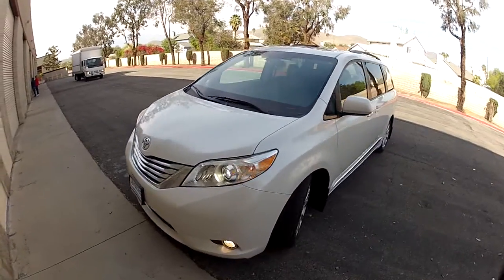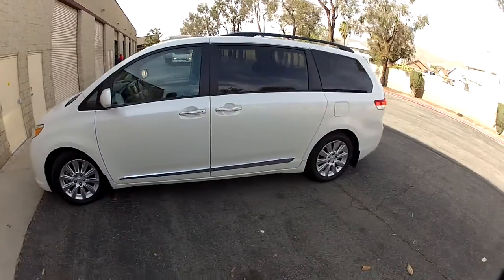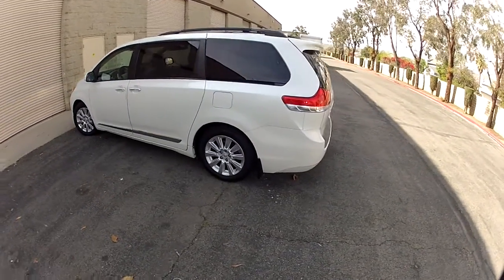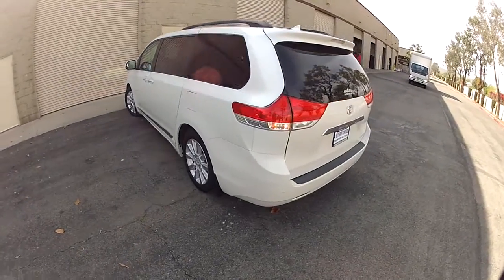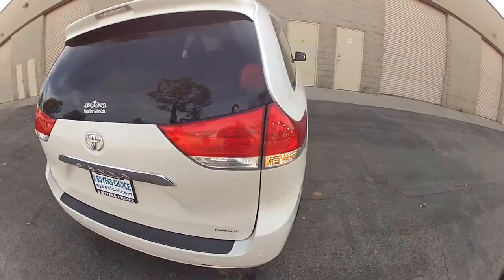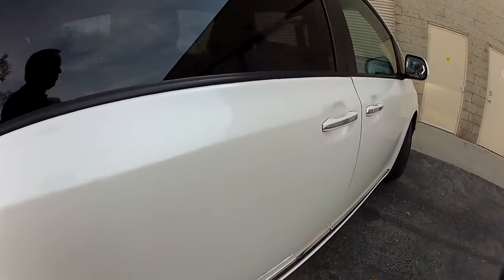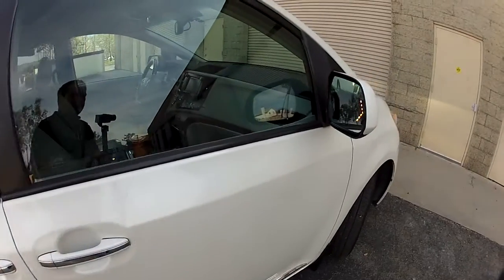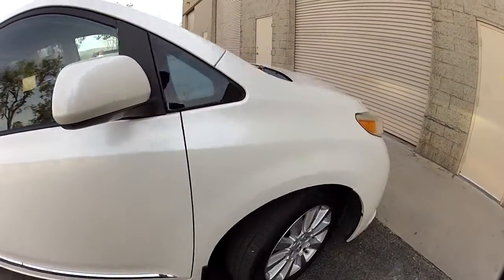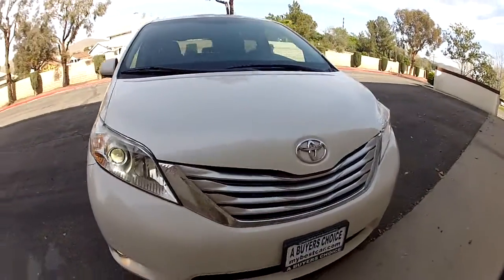Hi, my name is Mike Johnson. I'm giving you a body inspection tour of this 2011 Toyota Sienna Limited Premium. This is a very clean car and this is the body inspection. I'm going to show you how clean it is and show you any imperfections so we have full disclosure — no surprises if you buy this car and you're not close enough to stop by or pick it up. I'm going to go over every little thing that I think is important.